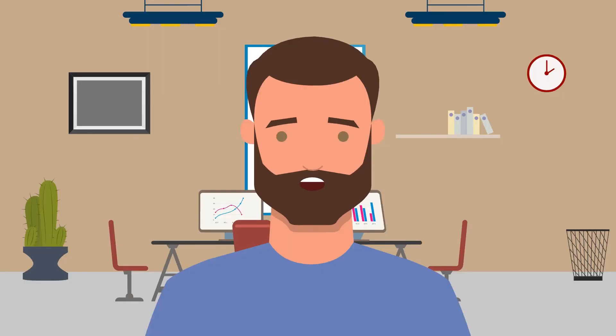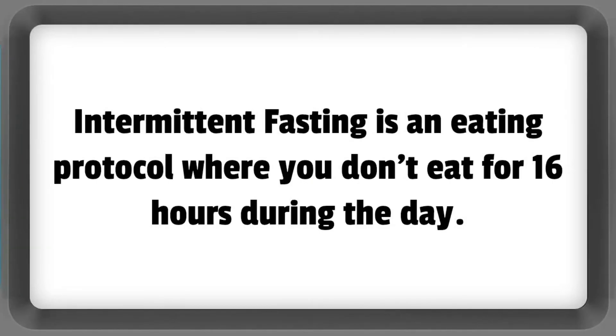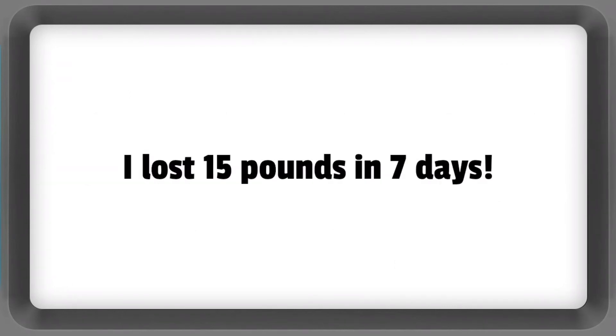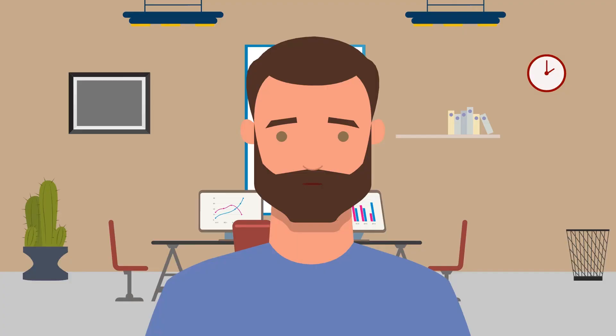Now I'm going to share my mind-blowing results of using the keto diet in conjunction with intermittent fasting. Intermittent fasting is an eating protocol where you don't eat for 16 hours during the day. I recommend following this eating plan along with the keto diet because it helps burn fat rapidly and suppresses your appetite, so you won't feel hungry all of the time. The result? I lost 15 pounds in 7 days. Let me know in the comments if you've tried incorporating keto diet with intermittent fasting and share the results with everyone.